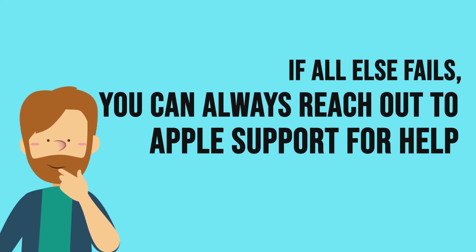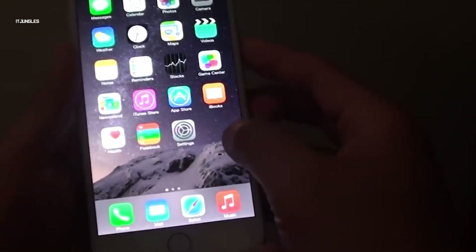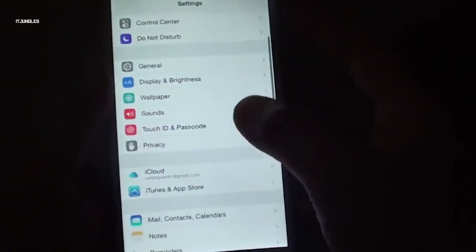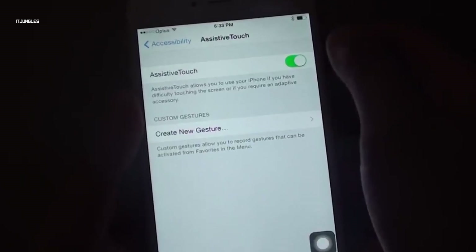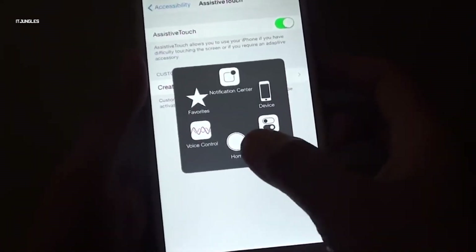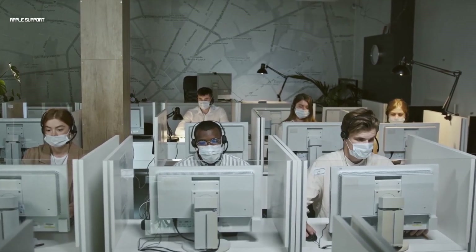If all else fails, you can always reach out to Apple Support for help. Some errors might seem simple and easy to resolve but actually require professional assistance instead of just a DIY solution. If none of the six solutions we discussed worked, the best thing to do is contact Apple Support. Apple has dedicated tech experts who can give you more advice regarding the issue, be it a software or hardware error.